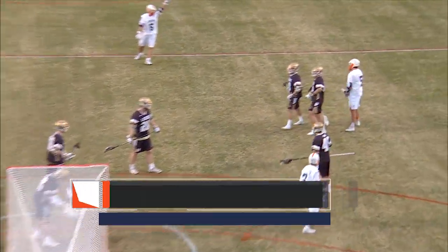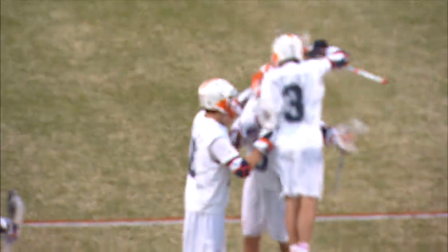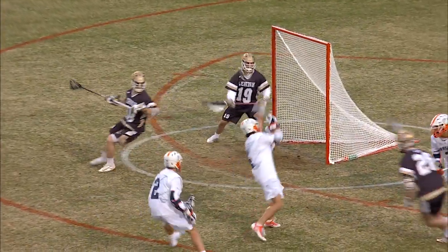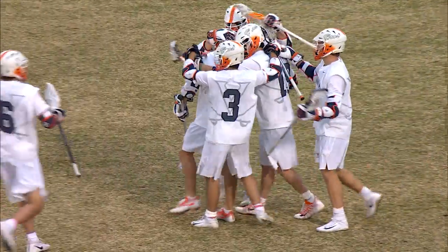Virginia gives to Ryan Conrad, and now it's a first goal of the game. It is Matt Moore picking up where he left off against Loyola, from the left wing by Lehigh. A spin to get out of trouble, but right into the direction of Virginia. Off the pipe now, the second one is finished. This time it's Jeff Conner, the freshman.